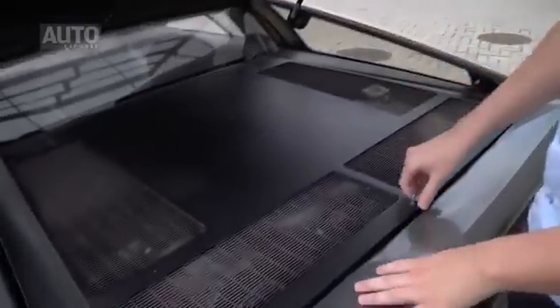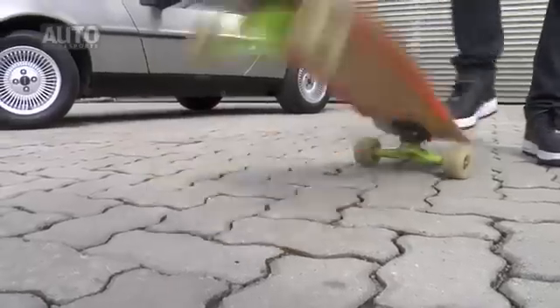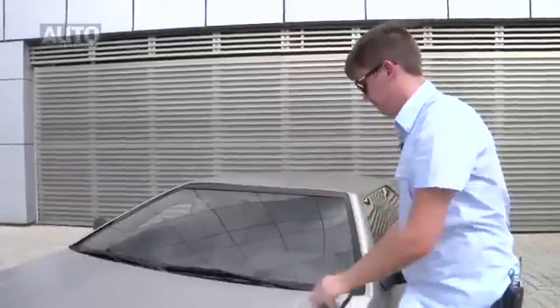Look how DeLorean is different. Here behind there is an engine and there are two lamps. The door is here in the front. And there is even a skate, like in Back to the Future.